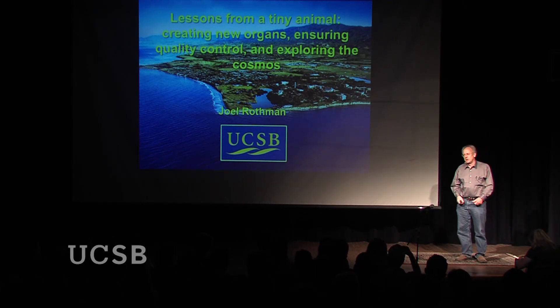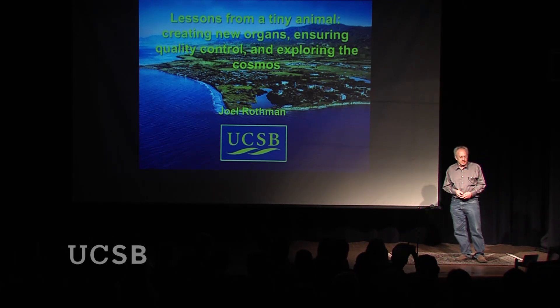Thank you, Lina. It's a real pleasure and honor to be here for the first of the GRIT talks, and I really appreciate your attention.